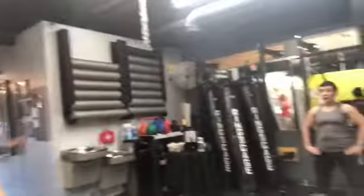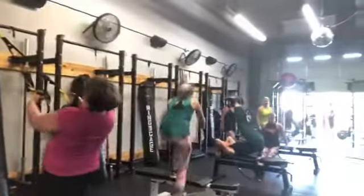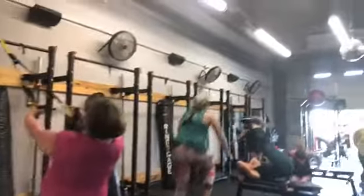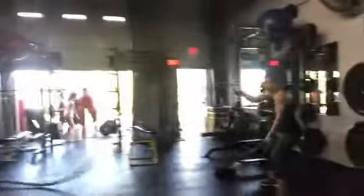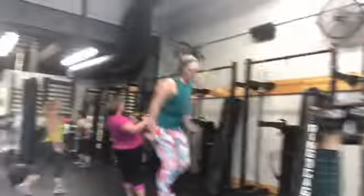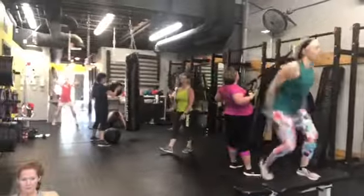We've got stations today, so everybody's doing a little bit of something different. We've got Melissa on the ropes, Mikayla on the ditch, and Coach Marianne on the mic.